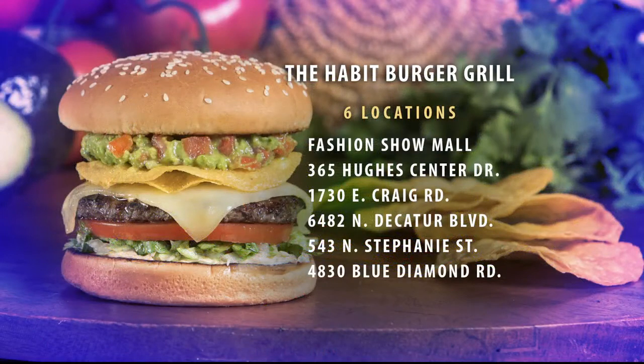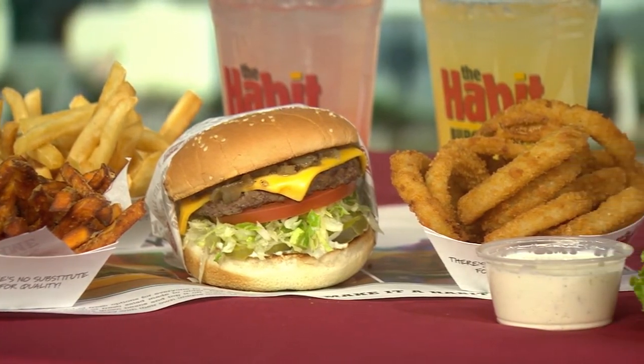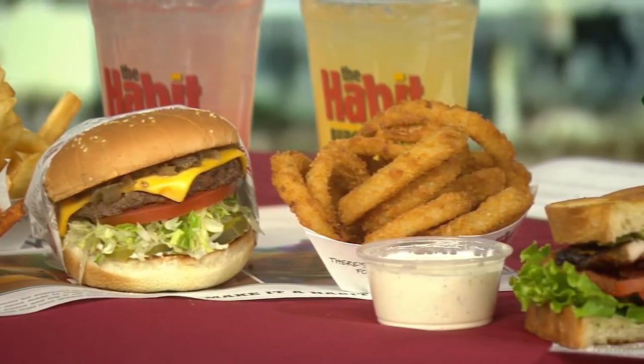Tell us about your locations — you have six of them here in the valley. We do. So we have one located in Henderson off Stephanie, and then we have one in the Fashion Show Mall, off Blue Diamond, towards North Las Vegas off Craig and Lawrence — we just opened that one, it's our recent opening. And then we also have one off Decatur and the 215. Adriana, thanks for coming in, we appreciate it. Thank you. There are the six locations right on the screen. The Habit Burger — they have a new Crunch Burger that you can try out. We'll be back with the trending segment right after this quick timeout.